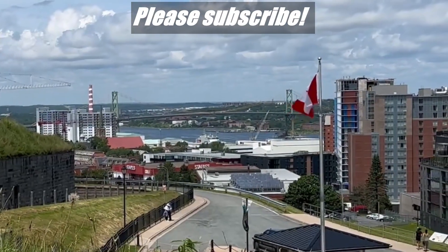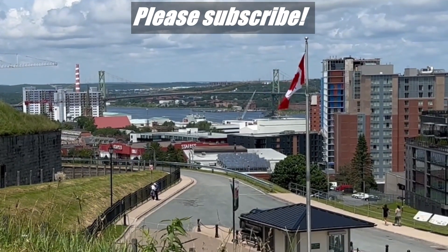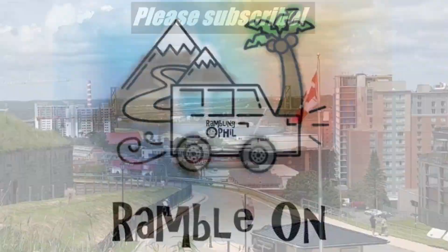Thanks for letting me ramble, and I hope that you liked this video. If you did, please hit like, and don't forget to subscribe to the Rambling with Phil YouTube channel to see more videos like this. Bye.